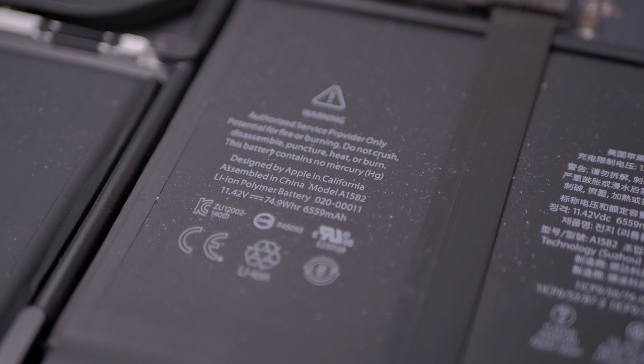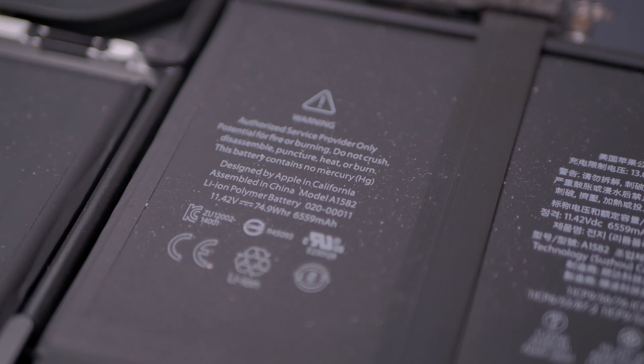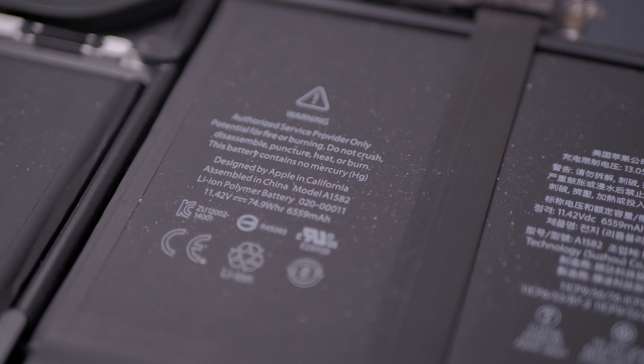The battery life on this model is still great, and it's still giving me around 10 hours of battery life with web usage. But for heavier tasks, please don't be surprised if you see this number halved.